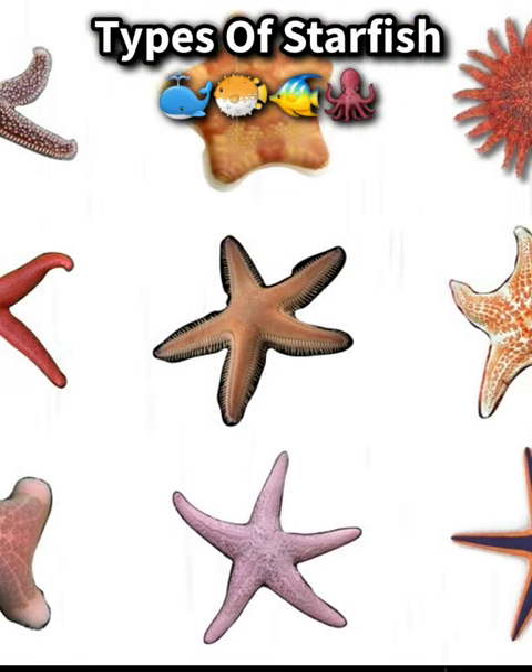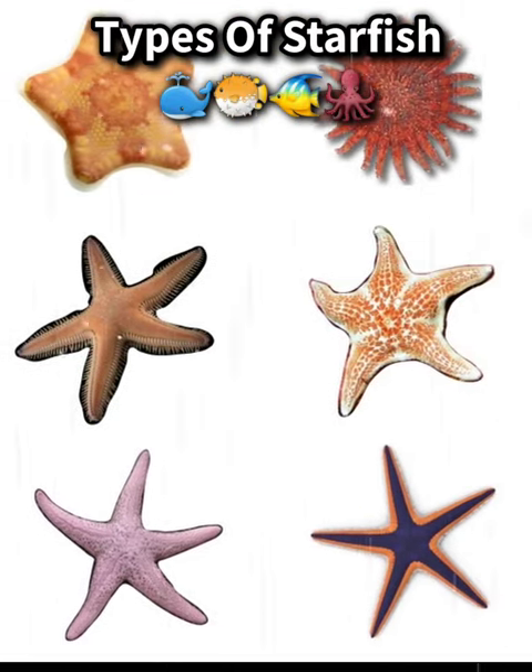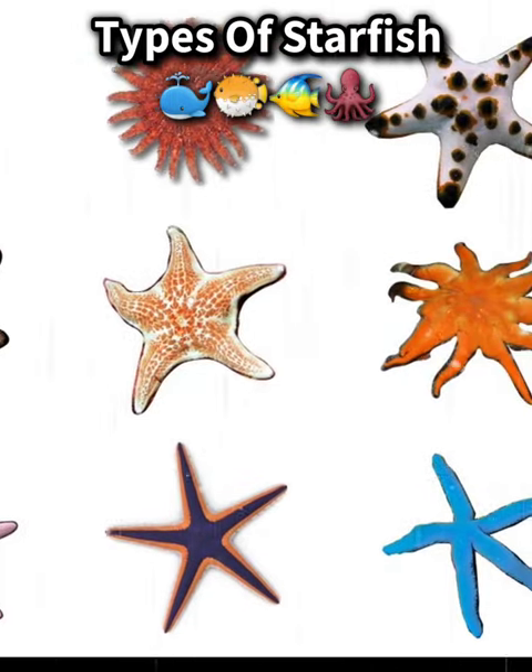Types of starfish. There are about 2,000 known species of starfish, also known as sea stars. Some of the most commonly known types include: